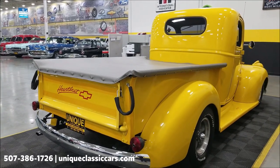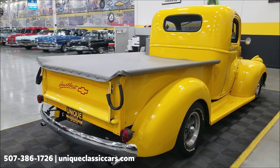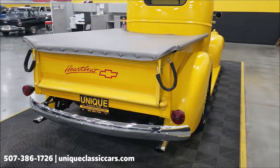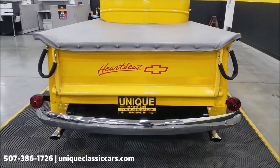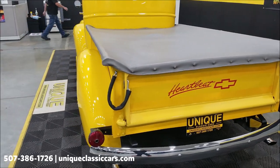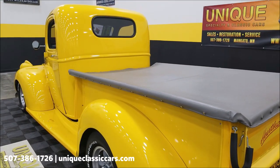We do consider trades, financing is available, and we can assist with transportation. This vehicle may also be eligible for an extended service contract — consult with your sales associate when you call in or email. In the rear, we do have adjustable air shocks.